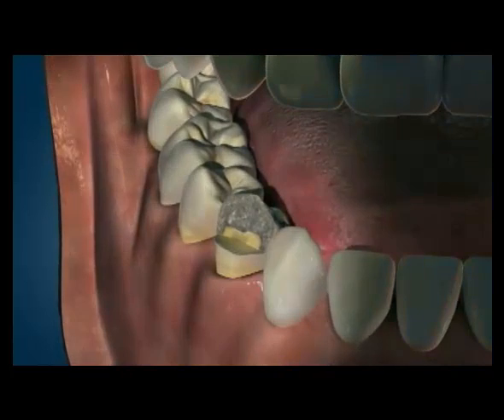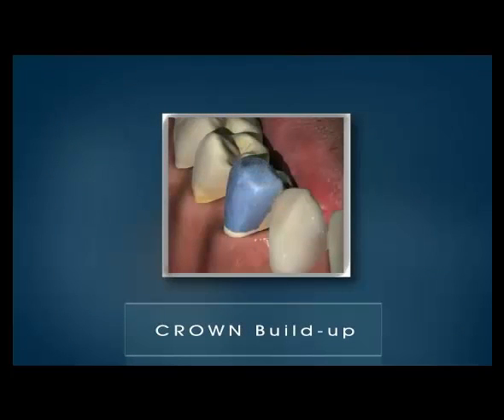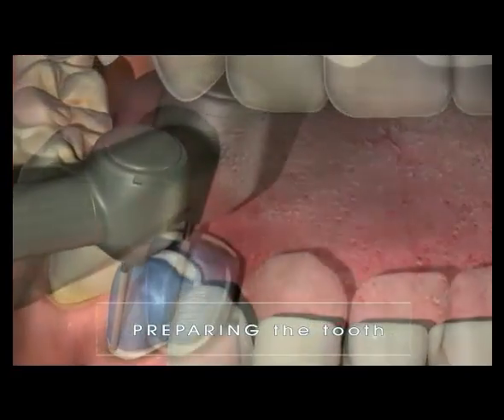The shape of the prepared tooth assists in the retention of the crown, so it is often necessary to build up the tooth. At the first appointment, the tooth is prepared or shaped to accept the crown.